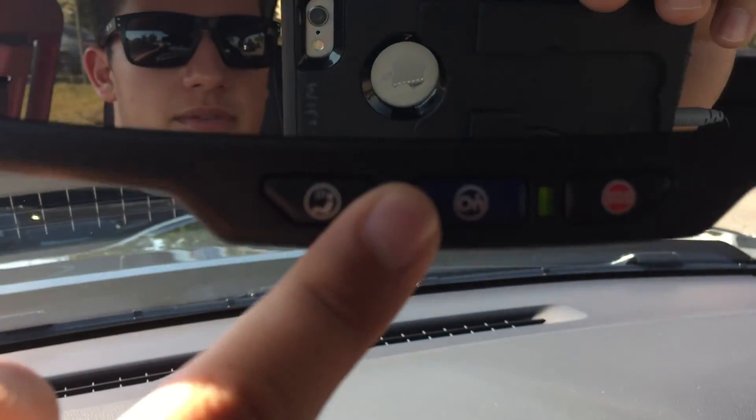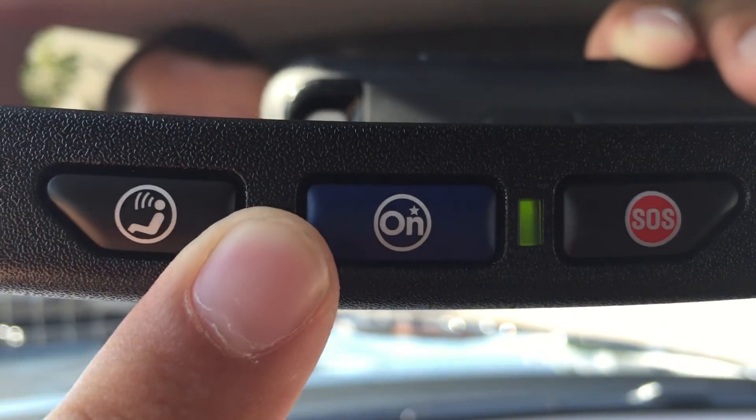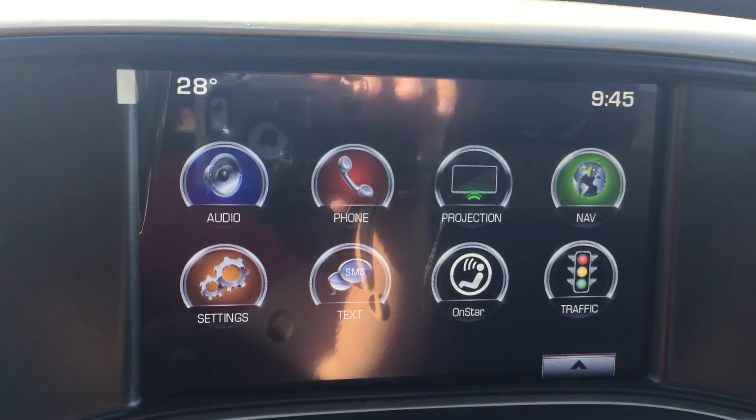Speaking of OnStar, if you go up to the rearview mirror and click that middle blue button, you will be connected to OnStar and they can help you out with any situation you are in, including pinpointing a destination for you on the screen.